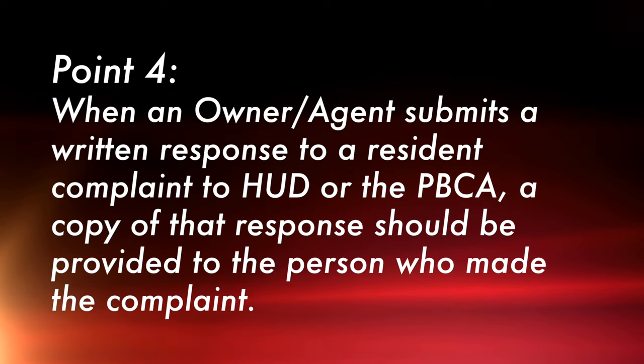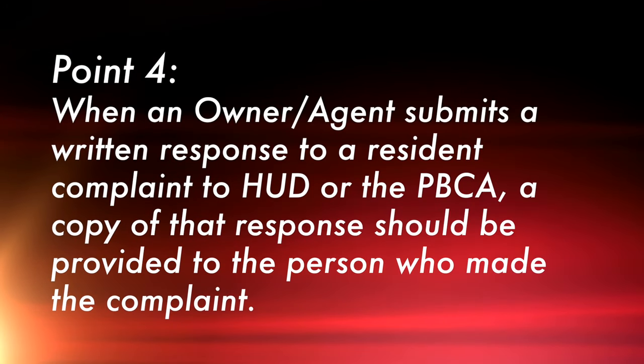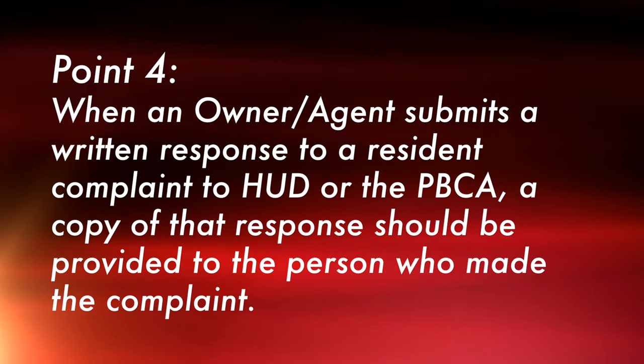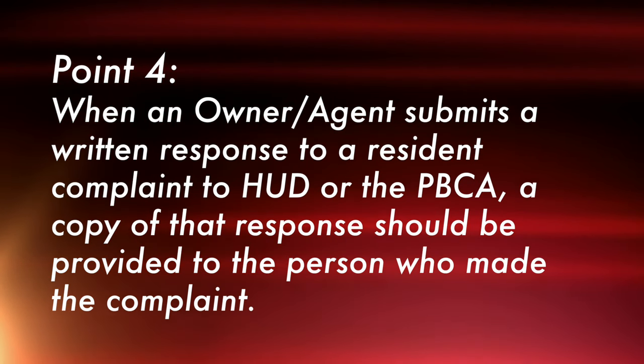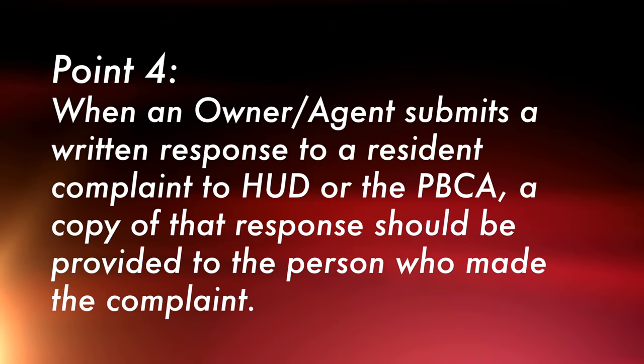Point 4 states that when the owner or agent submits a written response to a resident complaint to HUD or to the PBCA, a copy of that response should be provided to the person who made the complaint — in other words, your tenant. This also implies that your response to HUD or the PBCA on a resident complaint must be in writing.